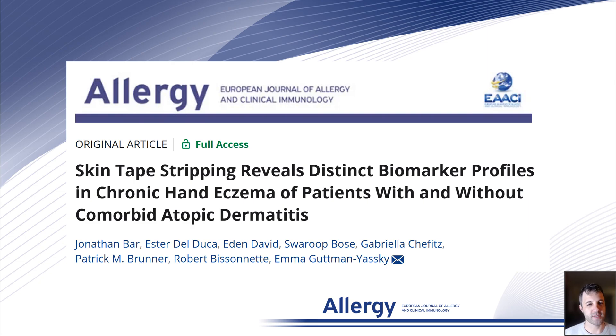Chronic hand eczema, or CHE, is a common and debilitating skin condition that significantly impacts patients' quality of life. Our research uses a novel, minimally invasive technique, skin tape stripping, to explore the molecular underpinnings of CHE and its subtypes.